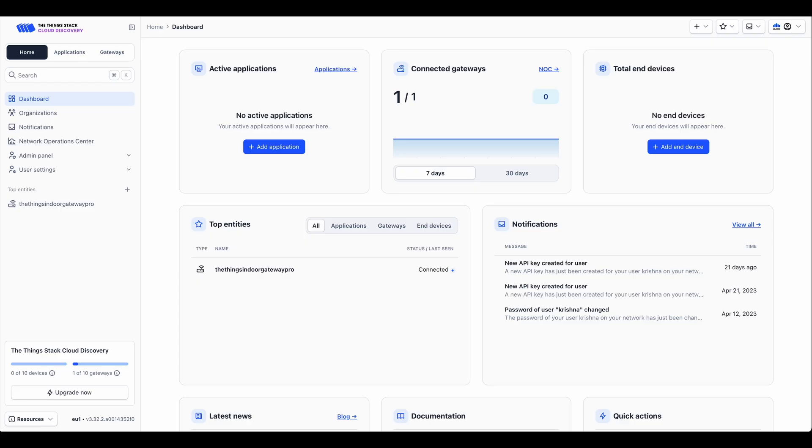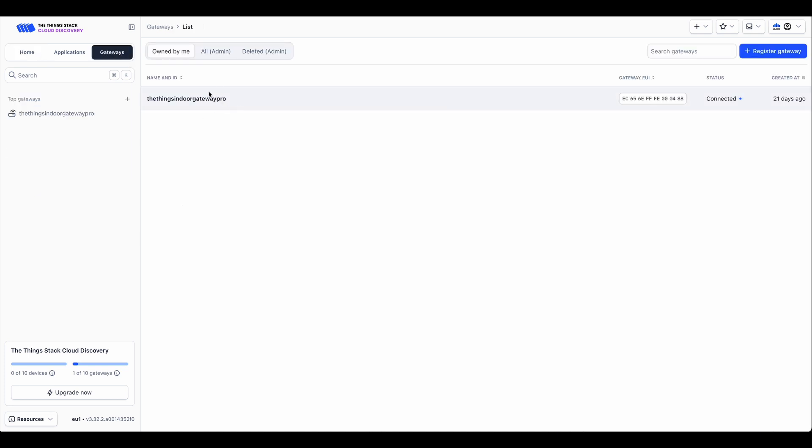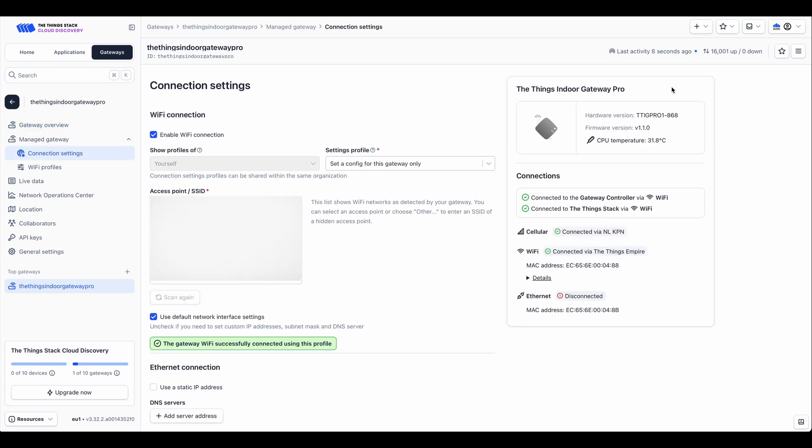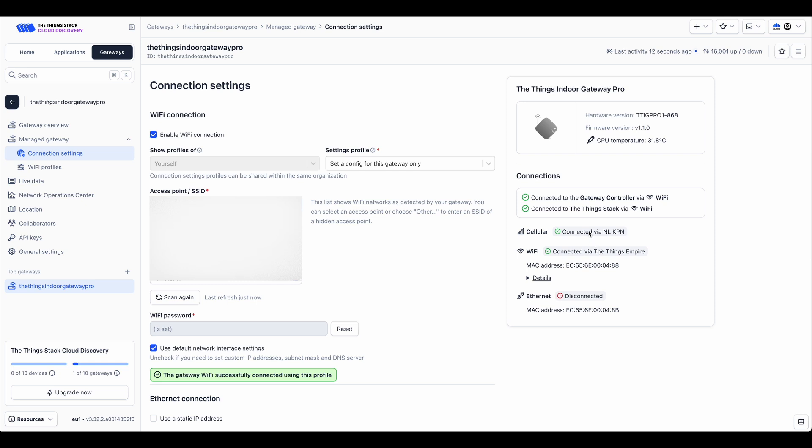The ThingsIndoor Gateway Pro is a fully cloud managed LoRaWAN gateway, and we've made it super easy to monitor and manage your gateway directly from the ThingsStack console. To manage your gateway, head to the ThingsStack console, go to the gateway section, and look for the particular gateway you want to manage. In the gateway overview page, you can see lots of information: basic statistics on the number of uplinks, downlinks, status messages, and connection settings. You can also see network settings which you can configure directly from this page. If you want to change the backhaul of a gateway, go to the connection settings — you can see the connection status, what backhaul the gateway is using, and easily switch to a different Wi-Fi access point, Ethernet only, or cellular only.